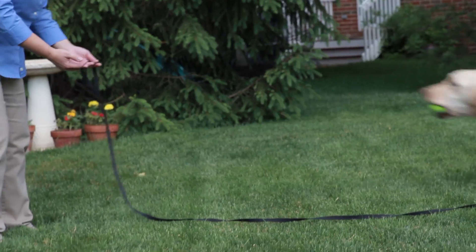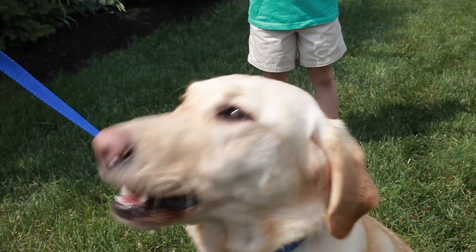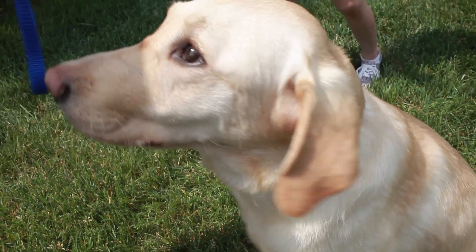Rewards work better than punishment when you're training. Because the reward makes them more likely to repeat the behavior, positive reinforcement is one of your most powerful tools for shaping or changing your dog's behavior.